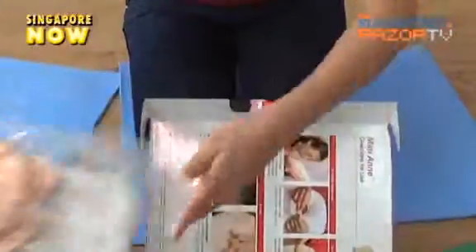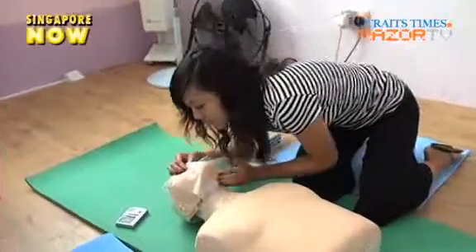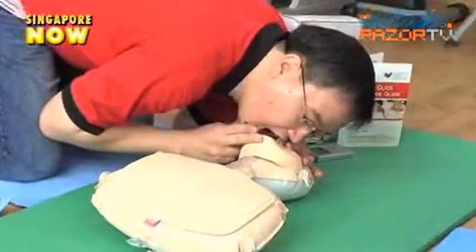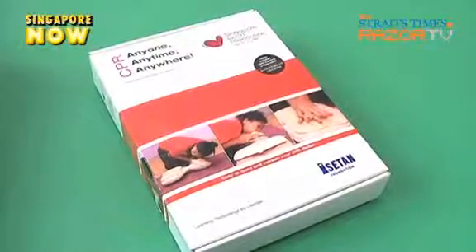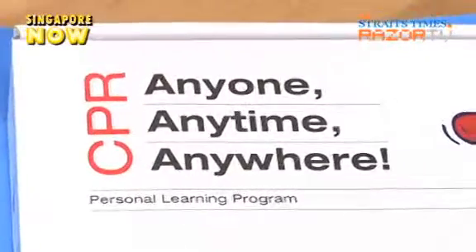You also get to bring the doll back together with an instructional DVD to ensure that you are always ready to give the gift of life. The new certification program, which costs $100, includes both theoretical and hands-on sessions as well as a take-home CPR 3A kit. The three A's stand for anyone, anytime, and anywhere.